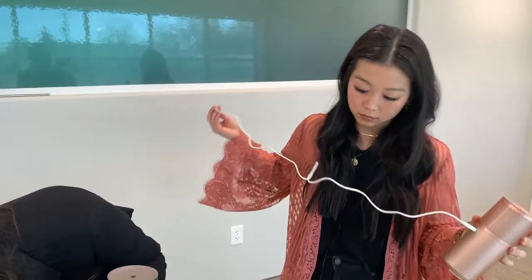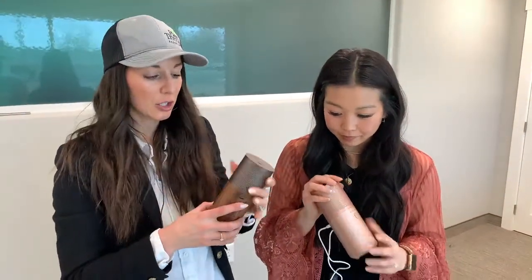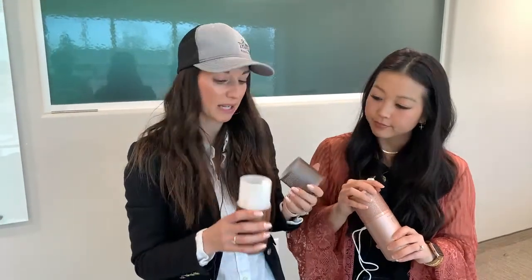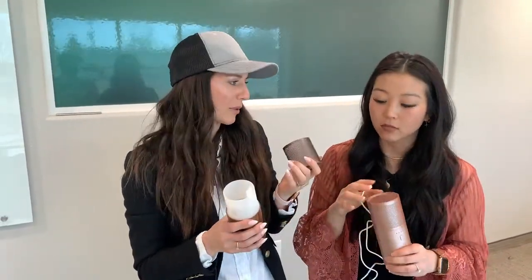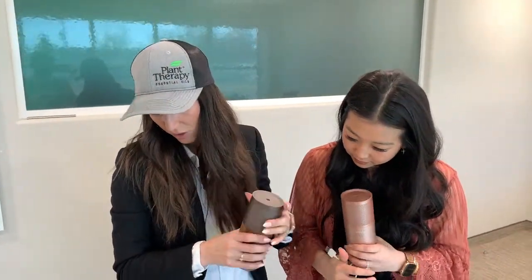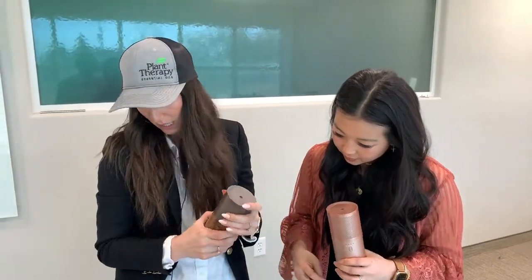Is it BPA free? Yes — it is BPA free and it uses a special plastic that is used with all of our diffusers. One of the reasons we work with this diffuser manufacturer is because of the type of plastic they use. It's really long lasting — it's not going to be eaten up by essential oil use. All of the plastic is BPA free.